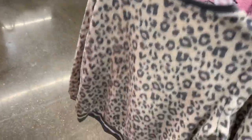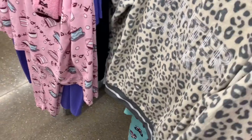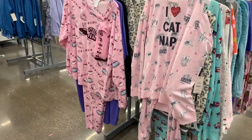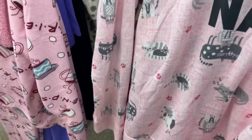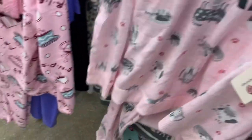They have this other one — it looks like they put it on a different hanger but it's a two-piece set. It says 'I Heart Catnaps,' that's so cute — it has like a little heart on it. I don't know the price on that one; we can scan it on the barcode there and see.